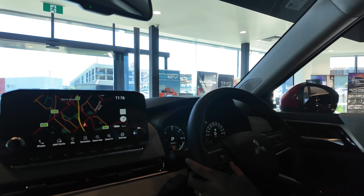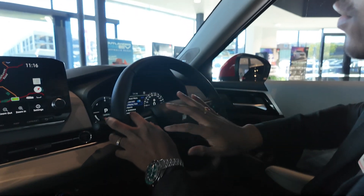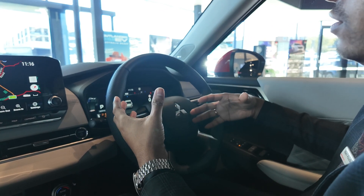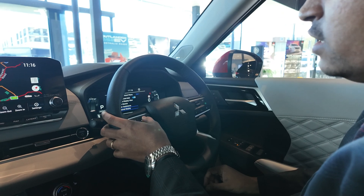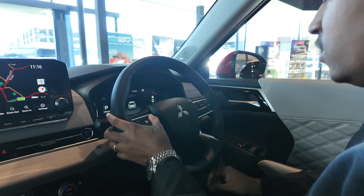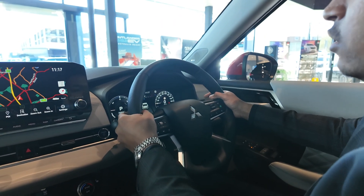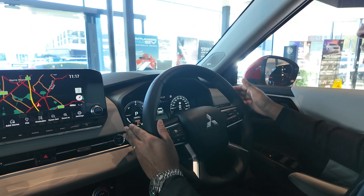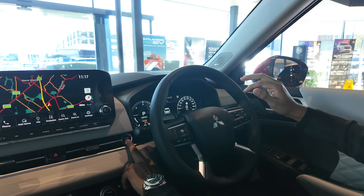The three-dot settings menu lets you change the display view — you can switch to a sports mode display. Settings include audio, driver assistance, and personal display options. There are also paddle shifters on the steering column for manual-style control. The car comes with auto headlights, auto rain-sensing wipers, and auto high beam and low beam.